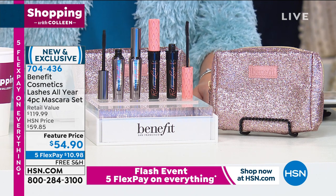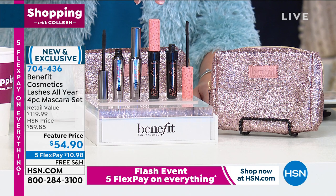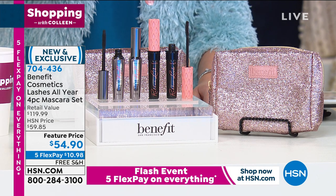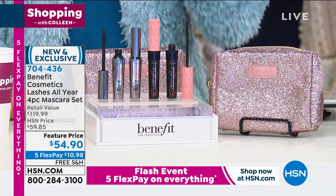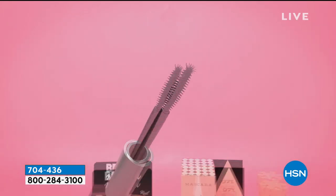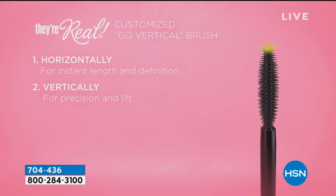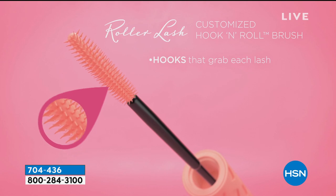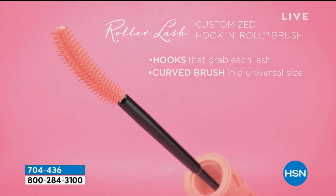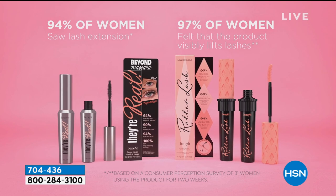What really makes our mascaras different is the technology in the brush and the formula. Not all mascaras are created equal — we've put 40 years of makeup expertise into these formulas. You get two: They're Real and Roller Lash. They're Real has a dual zone brush so you can use it vertically and horizontally for precision and lift. Roller Lash is about curling and lifting with a custom hook-and-roll brush. 94% of women saw lash extension with They're Real, and 97% saw curl and lift with Roller Lash.